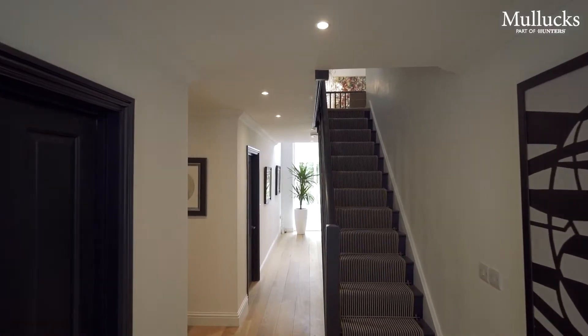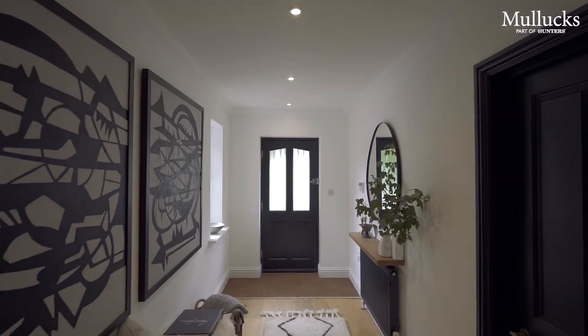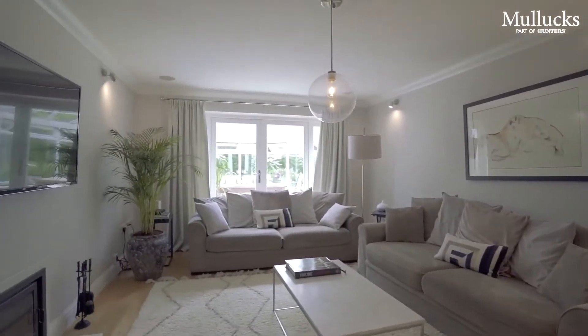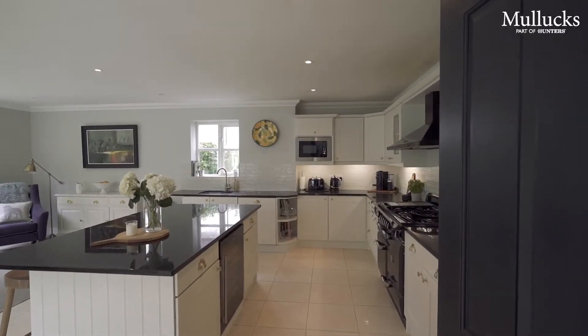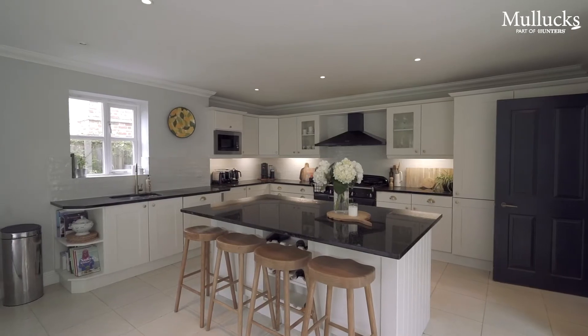A deep entrance hall brings you into the property. There are two lovely reception rooms provided downstairs, in addition to a conservatory and a kitchen breakfast room which provides ample space with table and chairs, and has doors leading out to the rear garden.